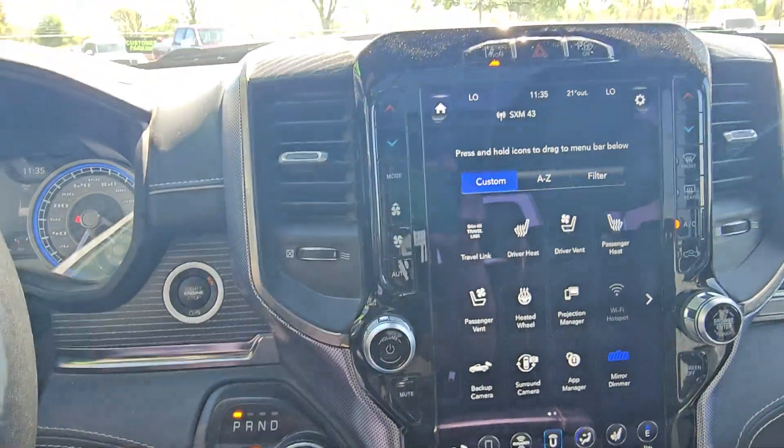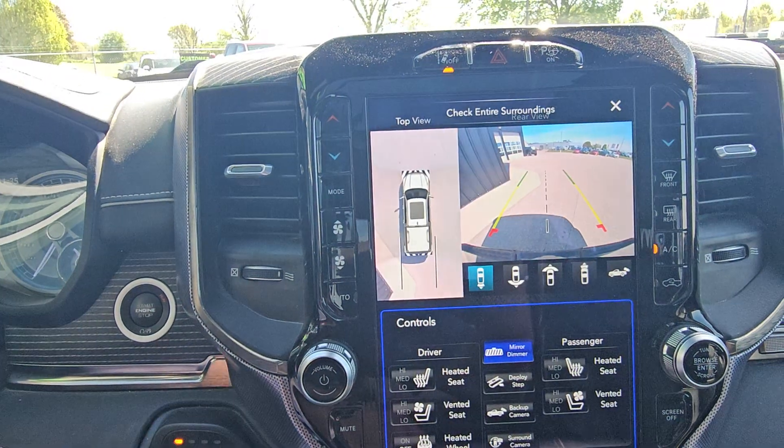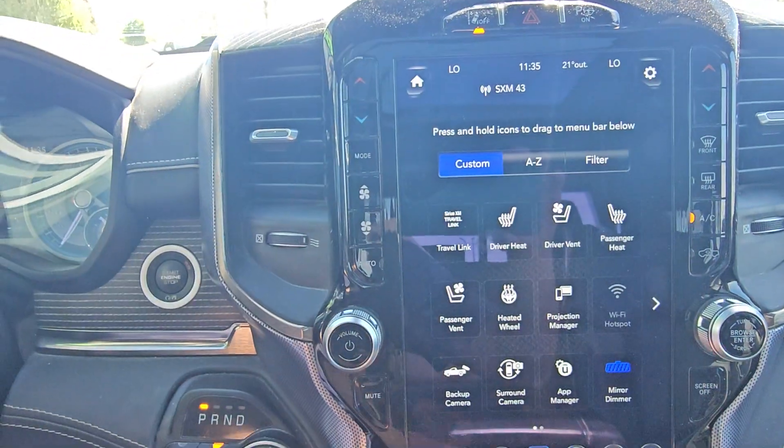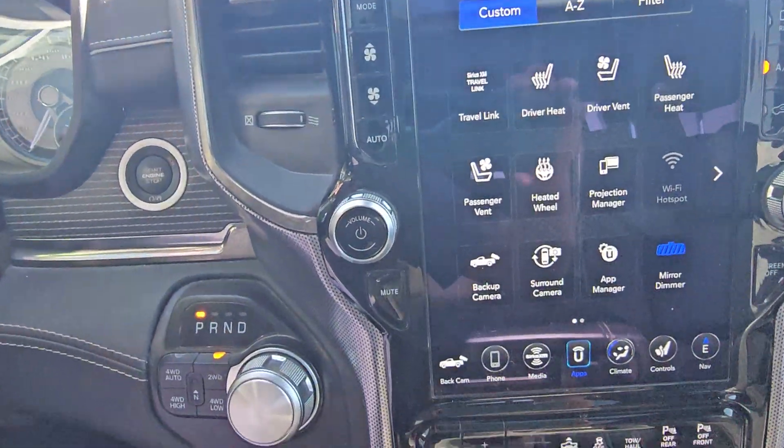12 inch screen, parallel park assist, surround camera, navigation, Apple CarPlay, Android Auto.